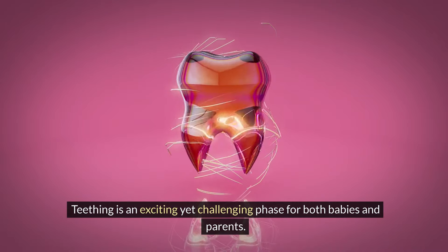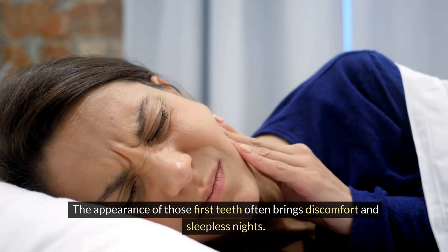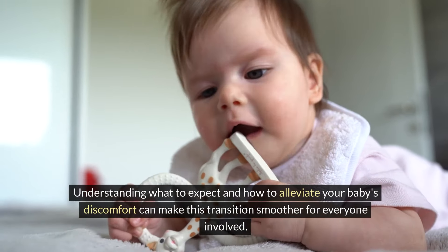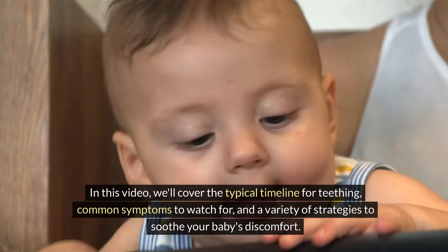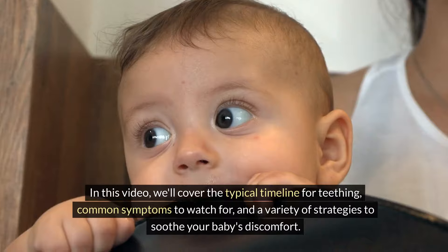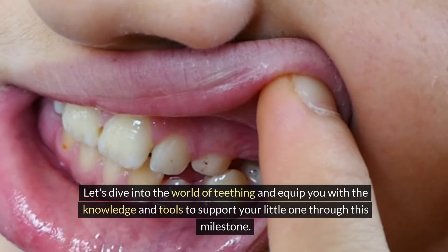Teething is an exciting yet challenging phase for both babies and parents. The appearance of those first teeth often brings discomfort and sleepless nights. Understanding what to expect and how to alleviate your baby's discomfort can make this transition smoother for everyone involved. In this video, we'll cover the typical timeline for teething, common symptoms to watch for, and a variety of strategies to soothe your baby's discomfort. Let's dive into the world of teething and equip you with the knowledge and tools to support your little one through this milestone.